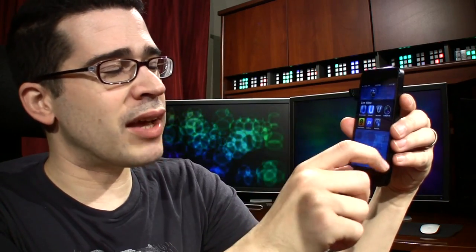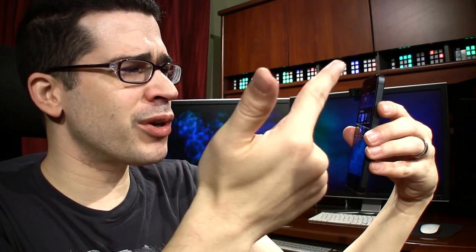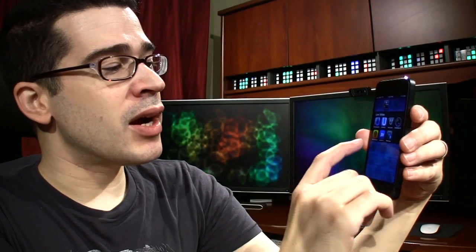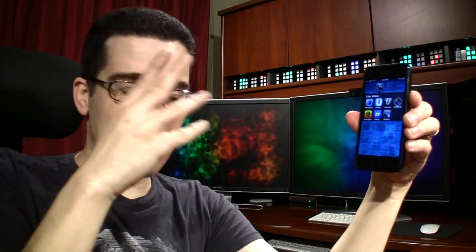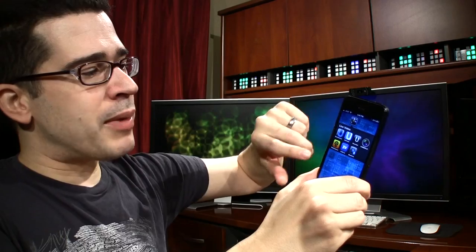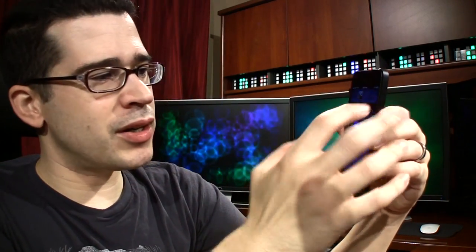In my Live Video folder, I have three Ustream apps — the recorder, the browser, and the broadcaster. I also have the ability to turn the iPhone camera into a webcam using software on any of my computers. There's a Blue Cam app which lets me control the camera via Bluetooth.